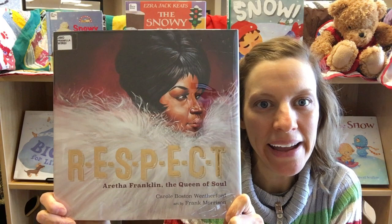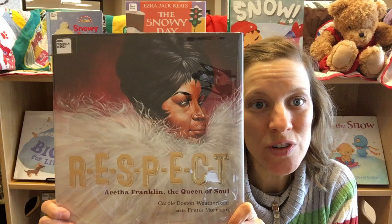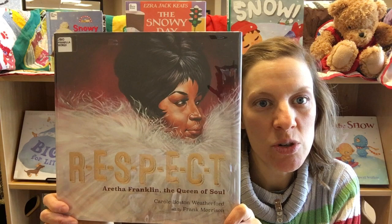Next I have a biography — it is called R-E-S-P-E-C-T and it is about Aretha Franklin. This biography is wonderful for children in that the text is not too lengthy and the illustrations are so engaging; there's so much feeling and emotion in each of the pictures, which are so realistically done.